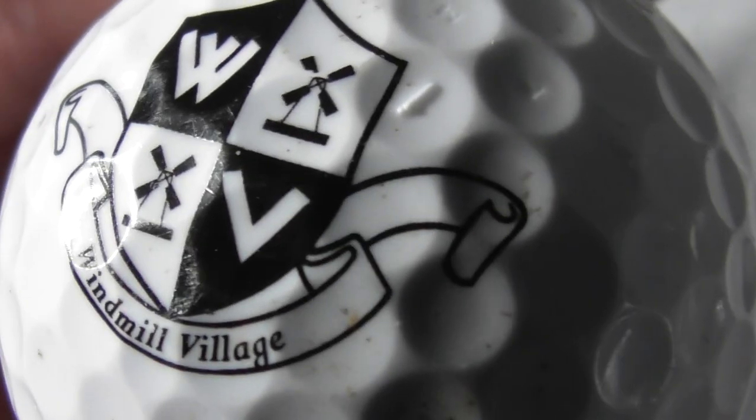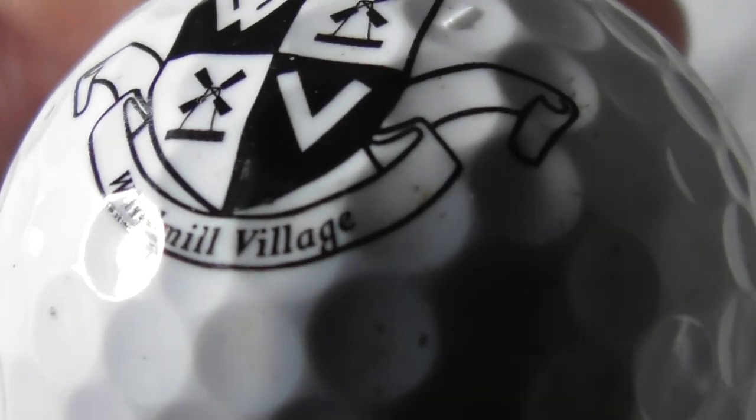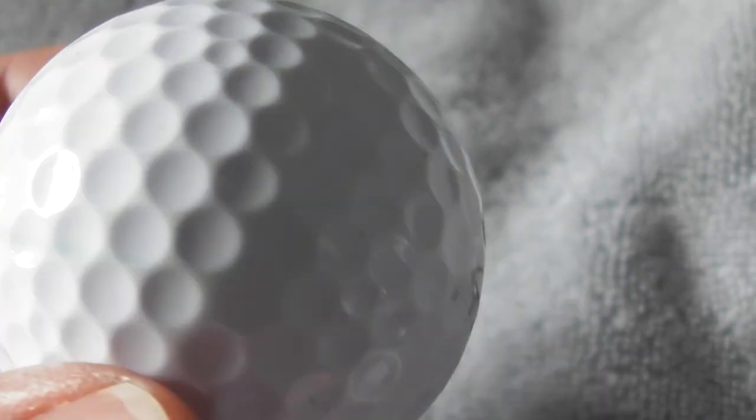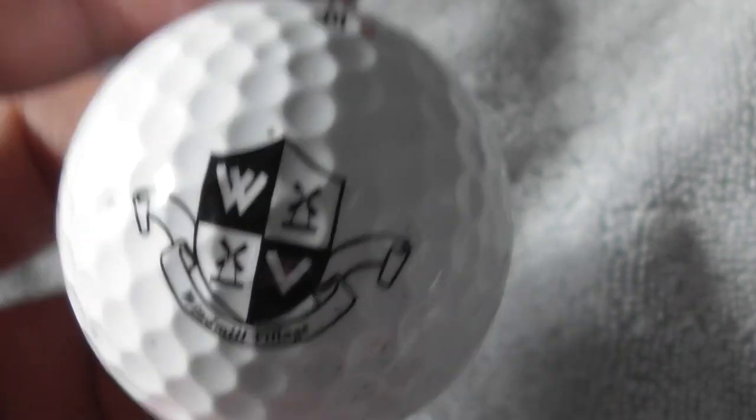Next: Windmill Village, WV - where's that? Not heard of that. Ball's very good condition, could do with a tiny bit of a clean.